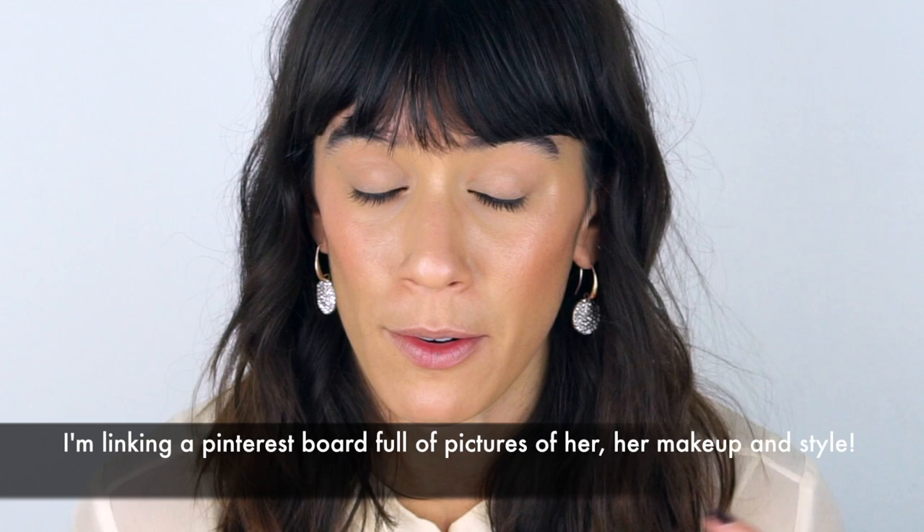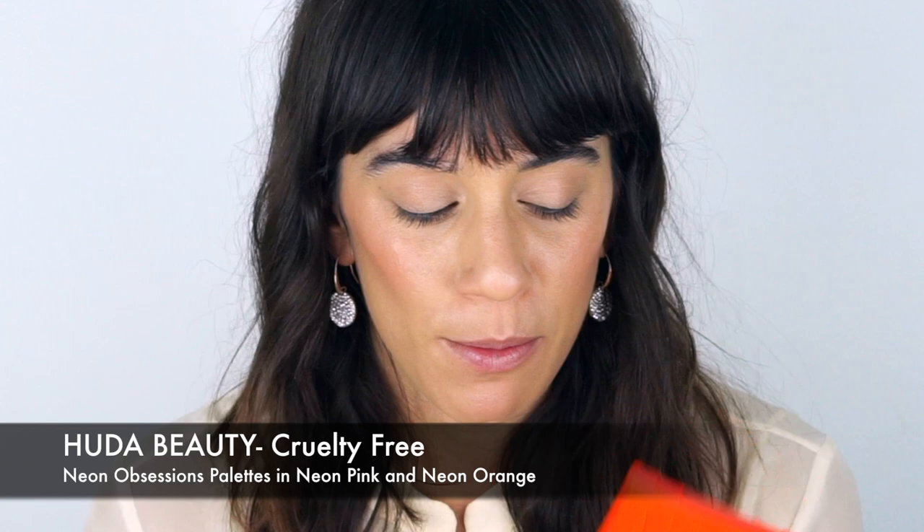The look I'm going to do is loosely inspired by Lucy Boynton — she's the actress who played Freddie Mercury's girlfriend in Bohemian Rhapsody. She dresses so prettily, she has this very 60s but grungy style, and she has so much fun with makeup. She's not afraid to experiment, and she has amazingly long lashes, so lashes are always a big part of the look. We're going to do something pink, very 60s, and have fun with it.